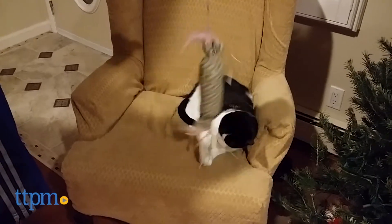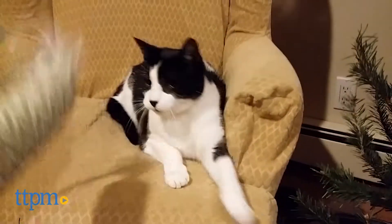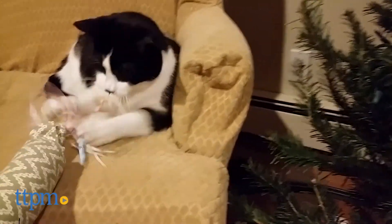Cats can wrestle with this toy and hold it in their paws as they kick at it with their back legs, as they would wrestle with prey in the wild. The catnip will drive them to actively play, and the ribbons and feathers will catch their attention as well.